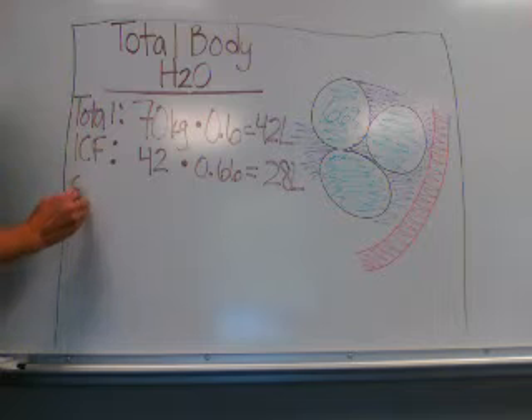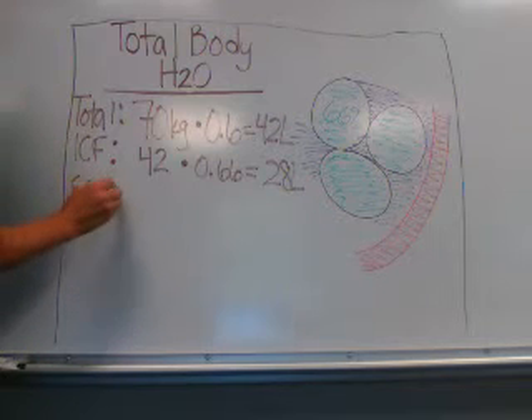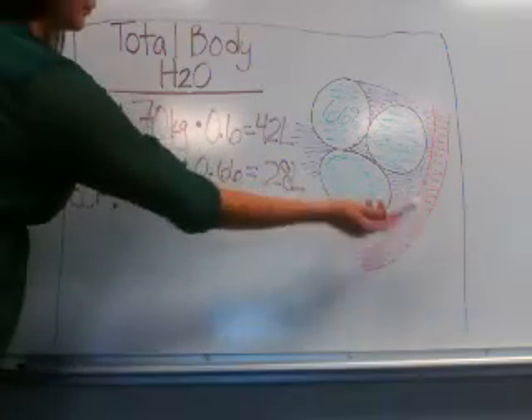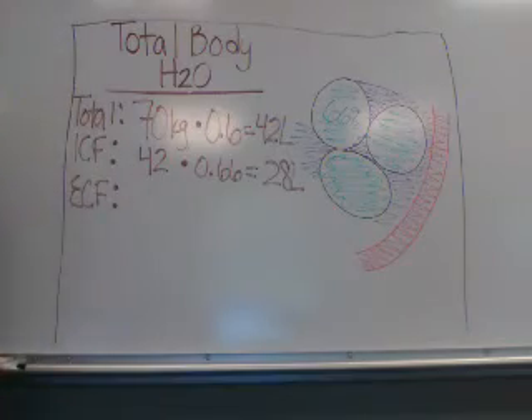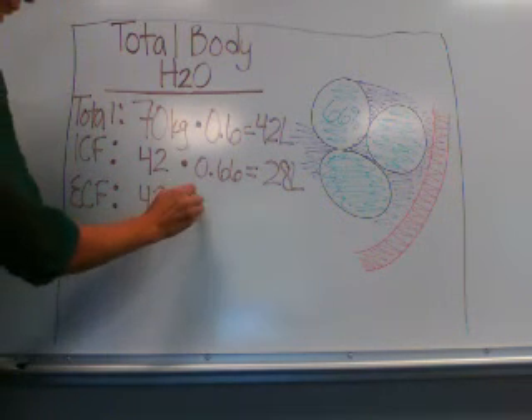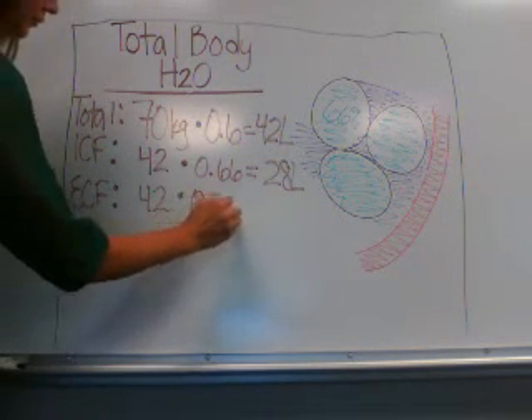To figure out the extracellular fluid volume — which includes both the interstitial fluid and the intravascular plasma compartment — you would take 42 liters times 0.34, or 34%, which equals 14 liters.